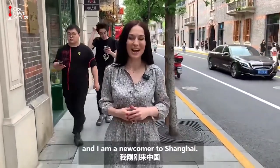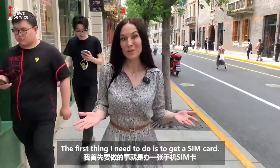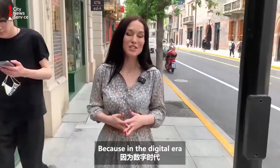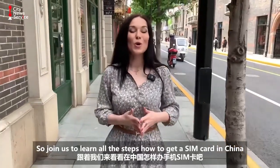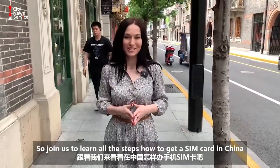Hi, I'm Arina Yakupova and I'm a newcomer to Shanghai. First thing I need to do is to get a SIM card, because in the digital era being online means everything. So join us to learn all the steps on how to get a SIM card in China.